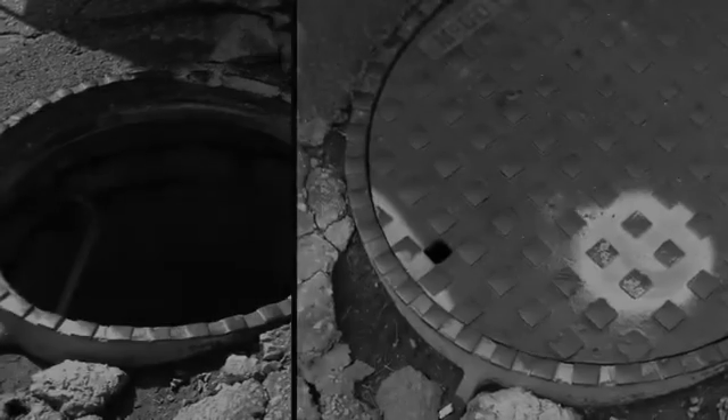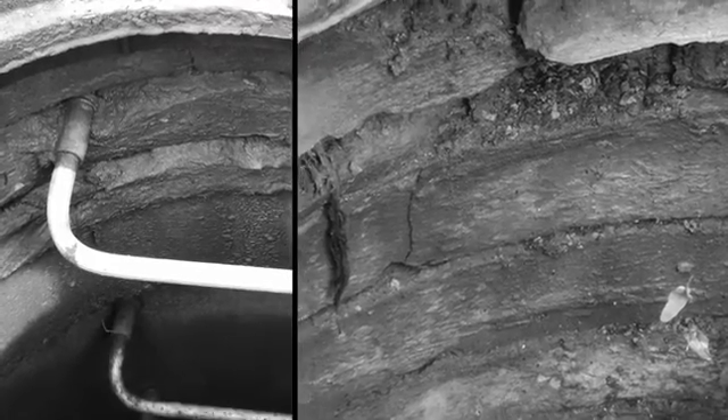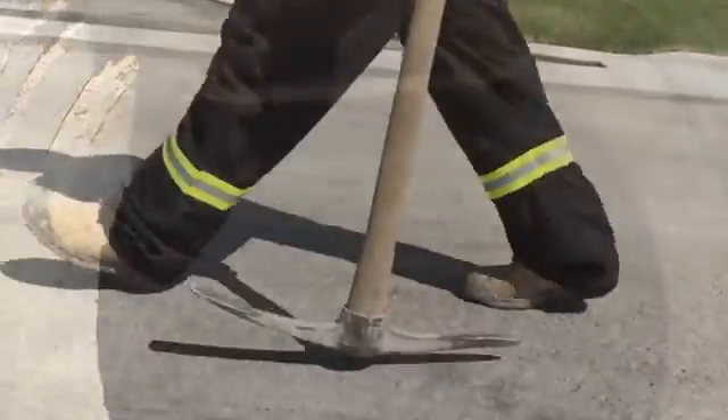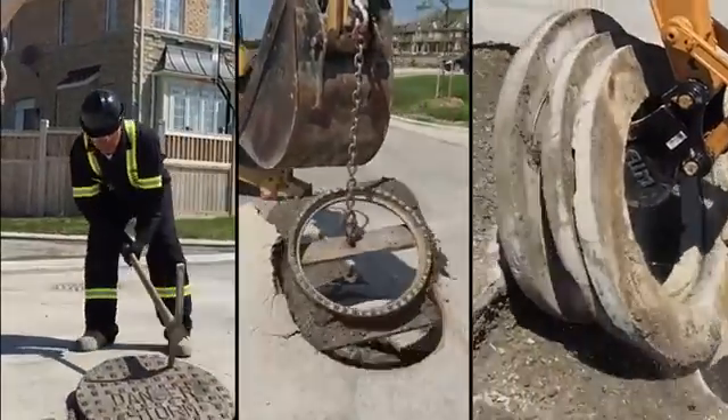Furthermore, increased sewage volumes may exceed the design capacity of treatment facilities, which limits growth and increases costs for municipalities and regions. Fixing this problem is costly and disruptive, and because the same materials and methods are used for the repair, continuous and expensive rehabilitation has become the norm.